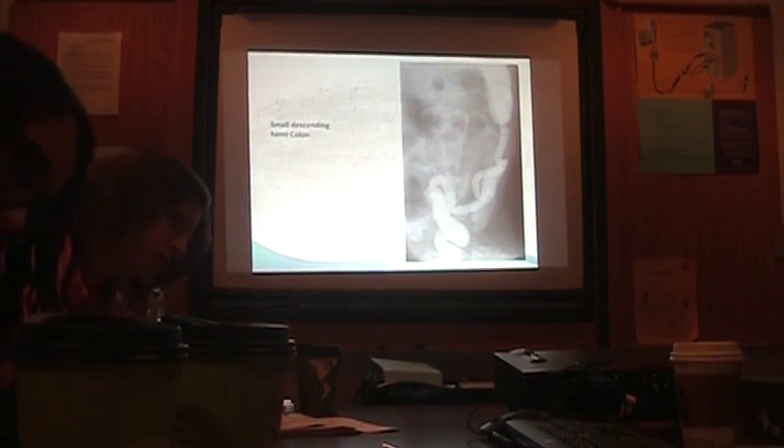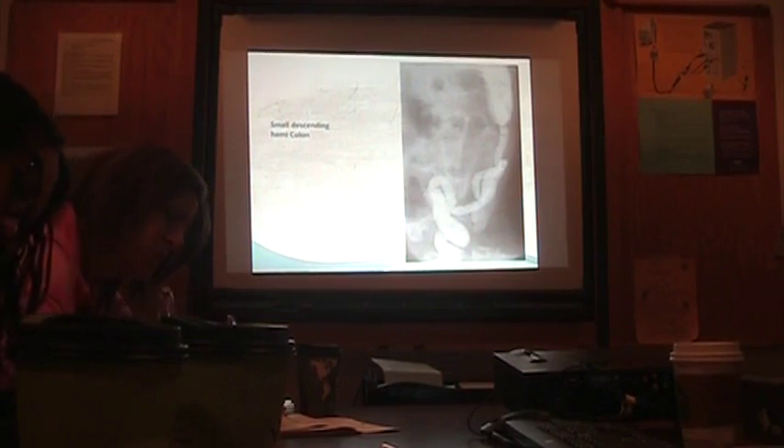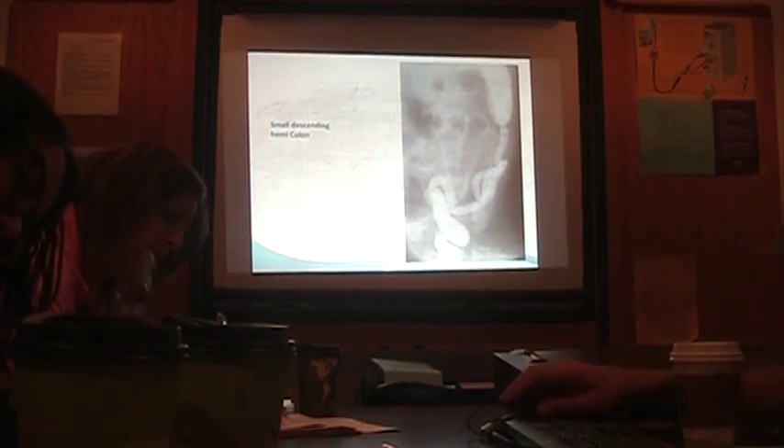For colonic obstruction — Hirschsprung's and imperforate anus — those are the ones where they vomit, but it's usually around day two or day three, and then you go back and realize they never stooled. So the history is important.